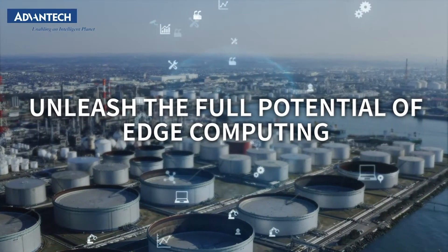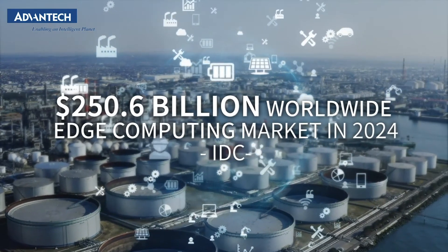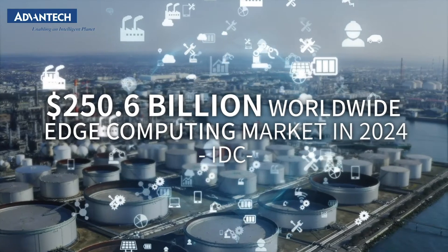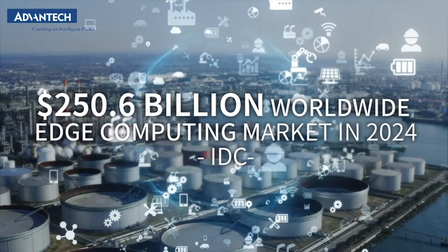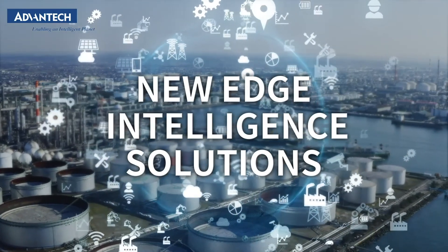Edge intelligence is soaring rapidly. According to IDC, the worldwide edge computing market will reach $250.6 billion in 2024. In line with the huge market potential, Advantech launched new edge-plus-edge intelligence solutions.